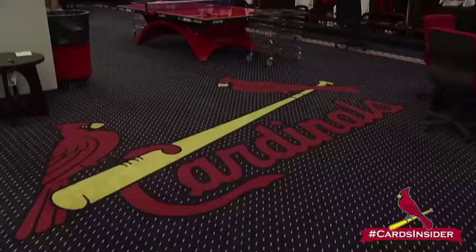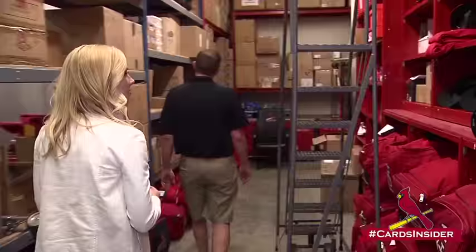Hey Cardinals fans, you ever wonder what it's like behind the scenes in the Cardinals clubhouse? Well, I'm here with Ernie Moore, the assistant equipment manager, and he's going to give us a little tour. So let's come along.